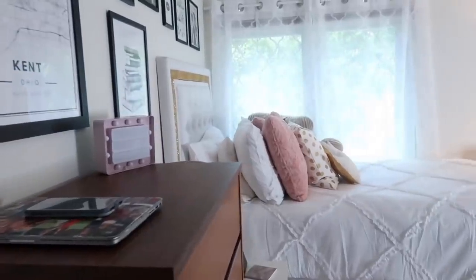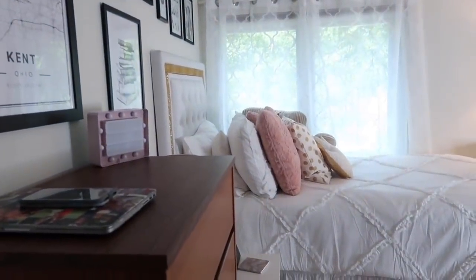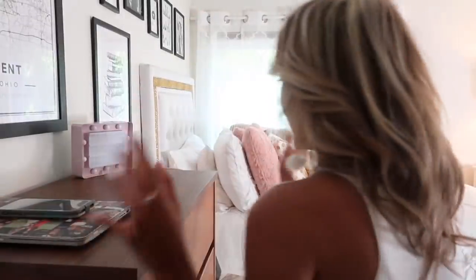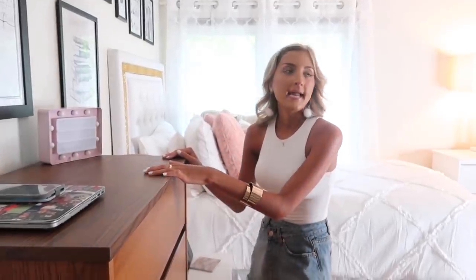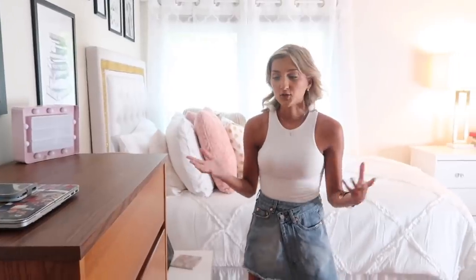This is the view right when you walk in the door. You see directly my bed. So this is my half of the room, and right here, I'm going to start off taking you guys through my dresser. Both of our rooms came with just the bed, obviously, a dresser, and that's all you get here furniture-wise.